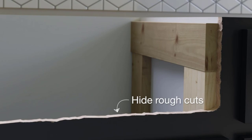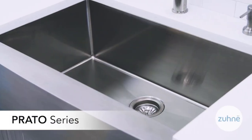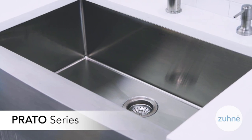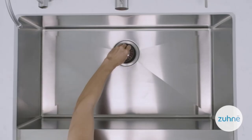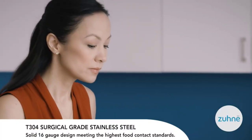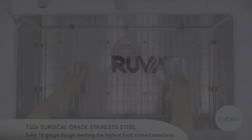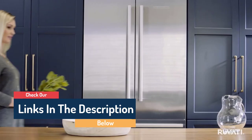Hello guys, today in this video we are going to help you find out the best farmhouse sinks in the market. I made this list based on my personal opinion, and I tried to list them based on their quality, durability, customer reviews, and more. If you want to see their price and find out more information about them, you can check our links in the description below.